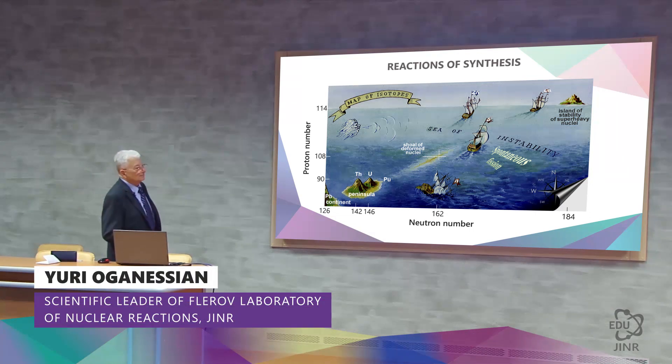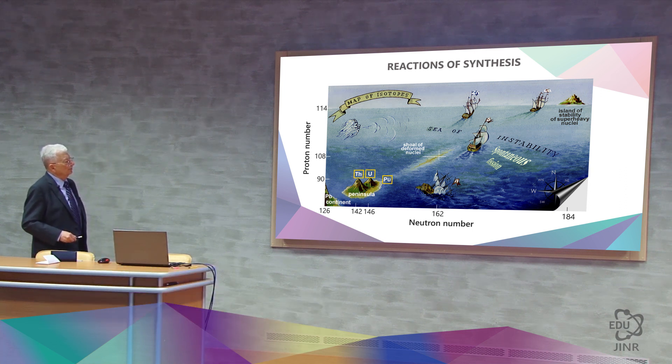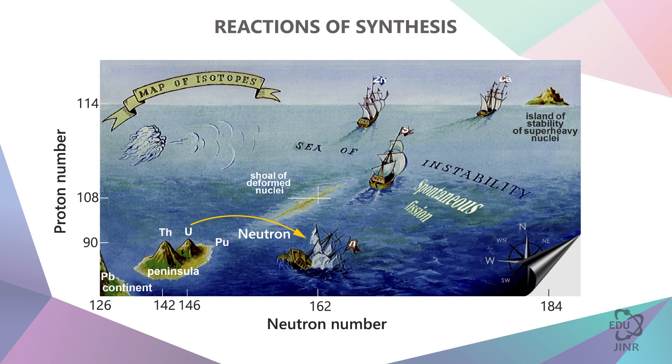Let's have a look at the map of isotopes. Here we have uranium, thorium, and plutonium, which were irradiated with neutrons. This made it possible to advance 18 units starting from uranium, but no further neutron capturing took place thereafter, since not even the power of underground explosions was enough to make it happen. Beta decays led to this place where Fermium-248 is located.